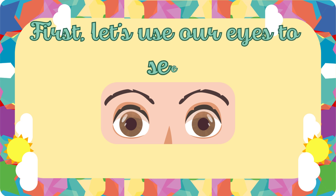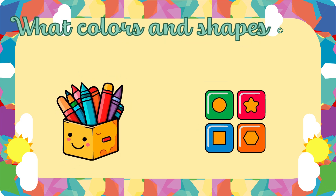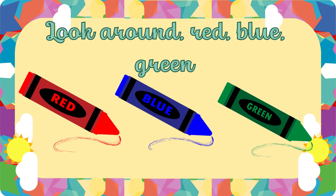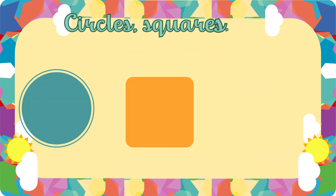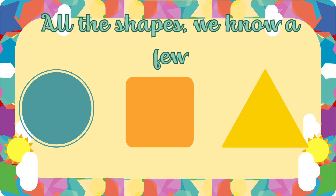First, let's use our eyes to see. What colors and shapes can there be? Look around — red, blue, green. So many colors we have seen. Circles, squares, and triangles, too. All the shapes, we know a few.